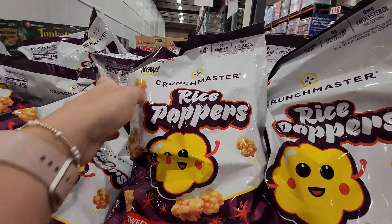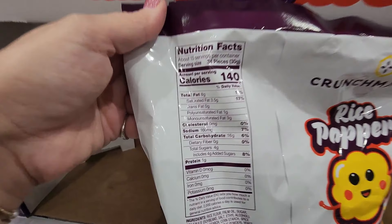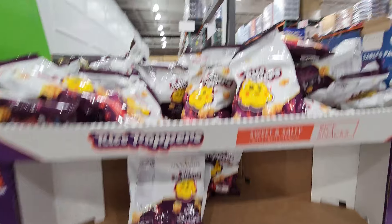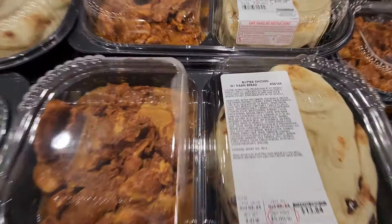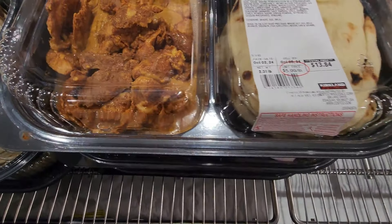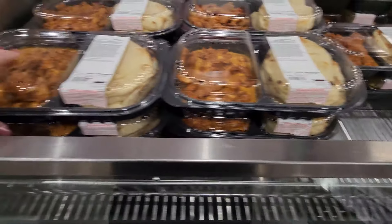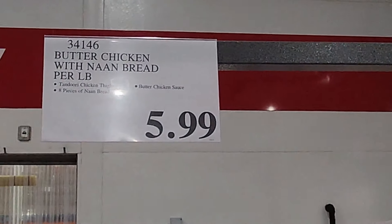The sweet and salty rice popper rice cakes are bite-sized with honey and savory seasonings — 34 pieces have 140 calories, super crunchy, $8.59, but they have an asterisk so they're going away. And new to my store this week is the butter chicken with naan bread — I absolutely love naan bread. If you've had this, comment below! These are priced per pound at $5.99 a pound.